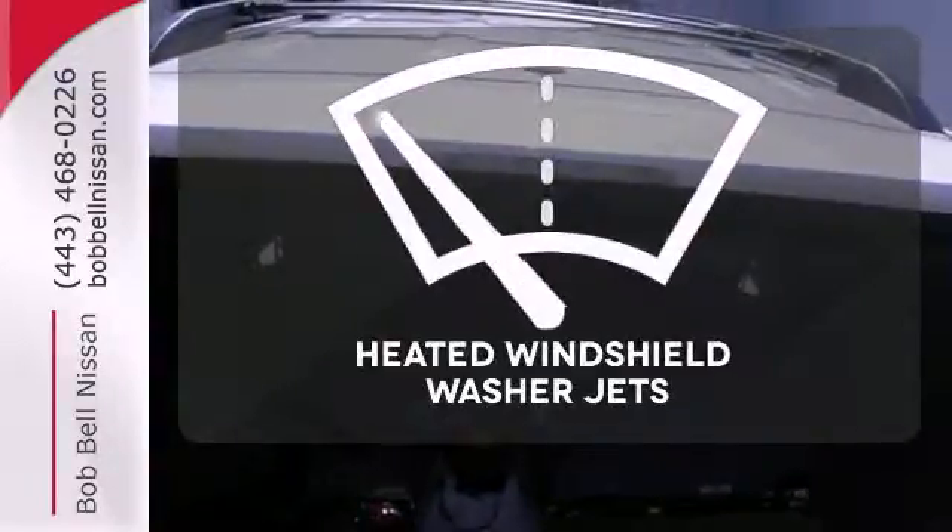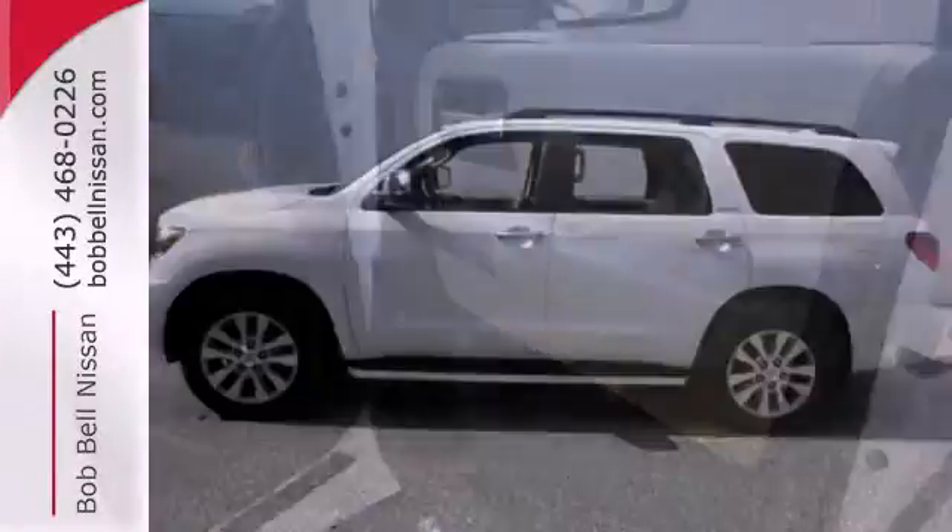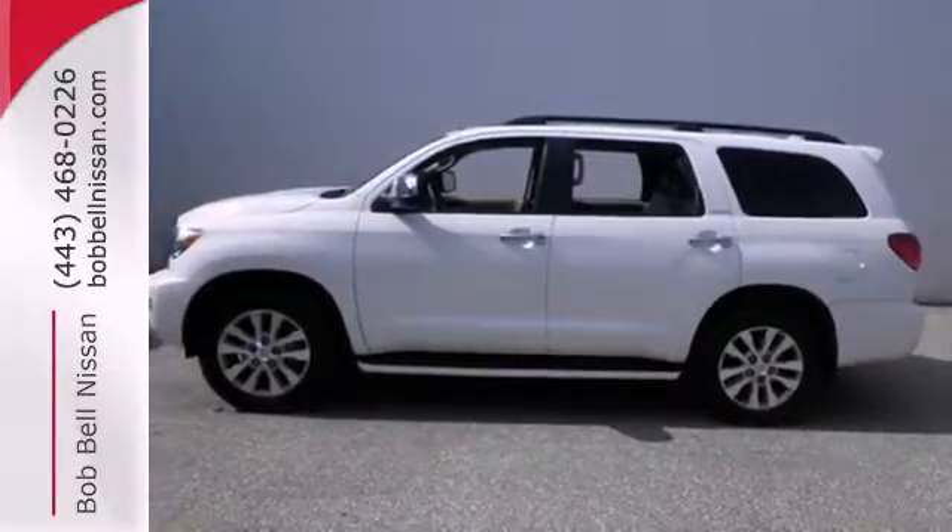Driving in cold weather is a little safer with the heated windshield washer jets. Test drive the Sequoia today and you will want to make it your own.